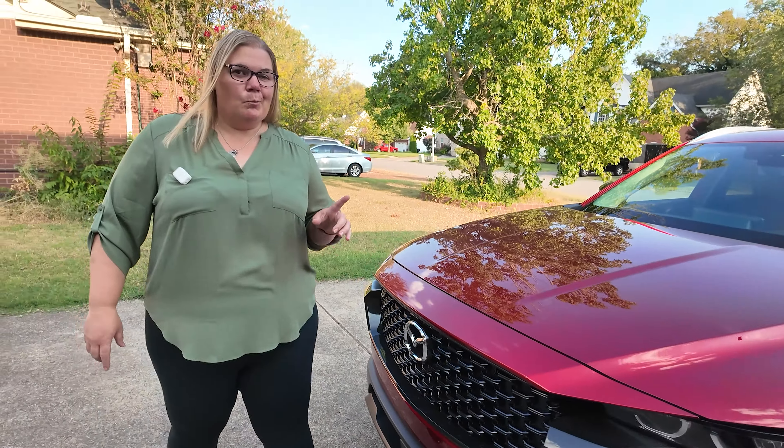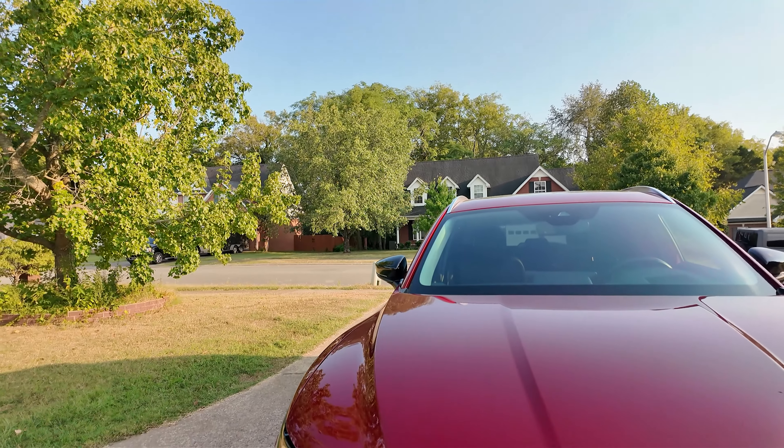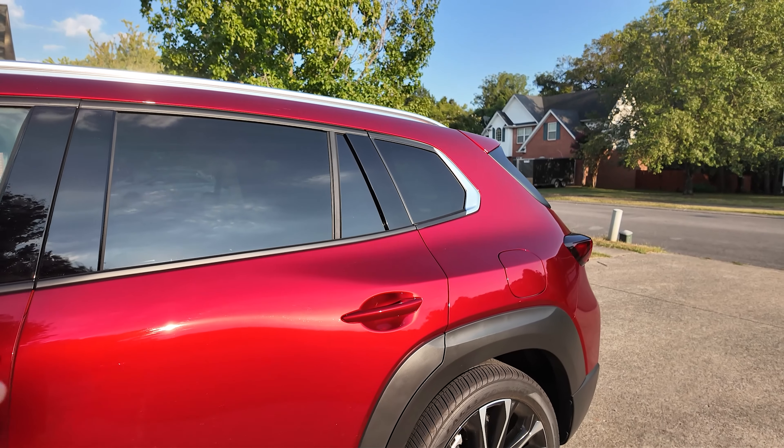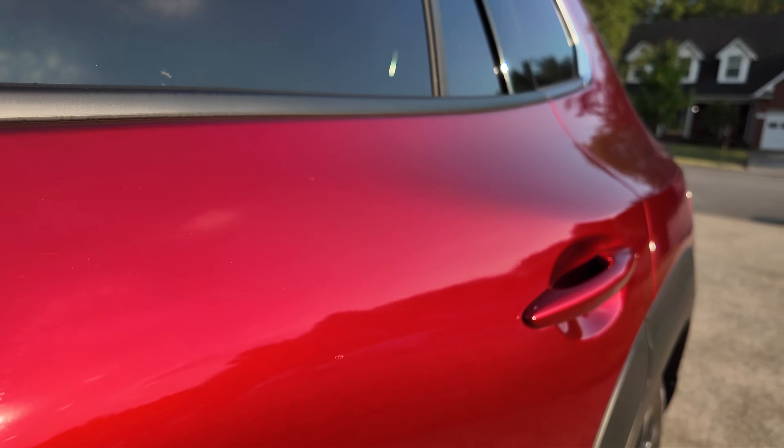There's classy and then there's sassy, and clearly my better half knows what she likes. Kelly, let's walk around and talk about a couple of things — one thing we've both been impressed with is this color. We're in some shade right now so you get that nice dark look, but when you see it in the sunlight it starts sparkling. Mazda, in my opinion, makes the best red on the market right now.